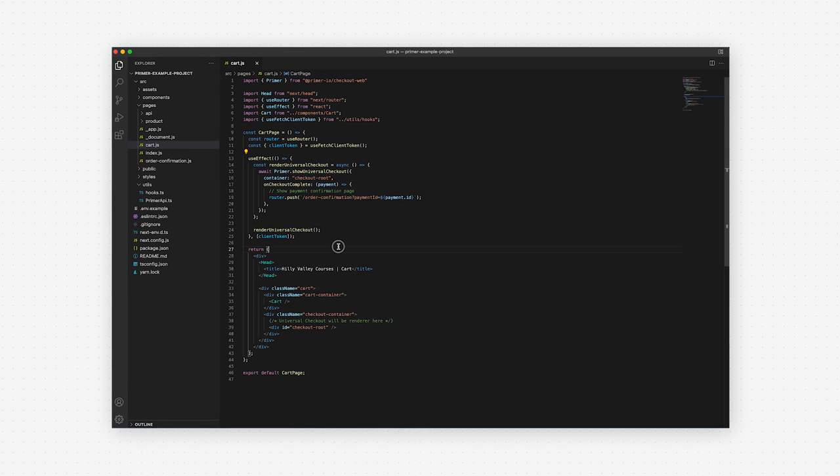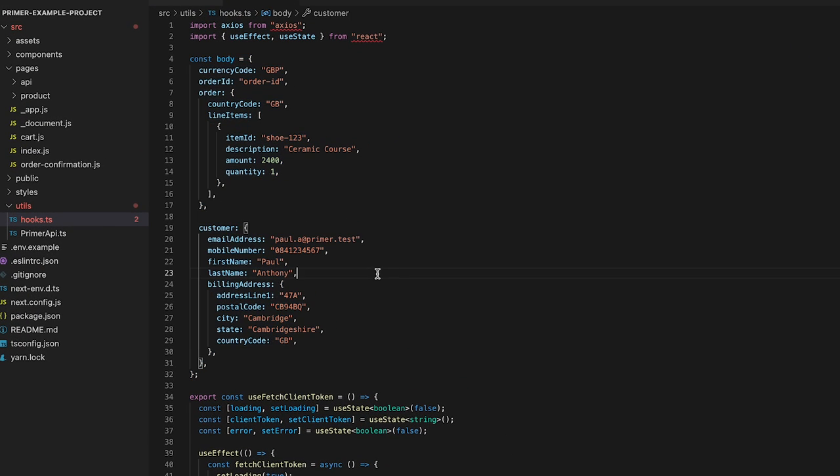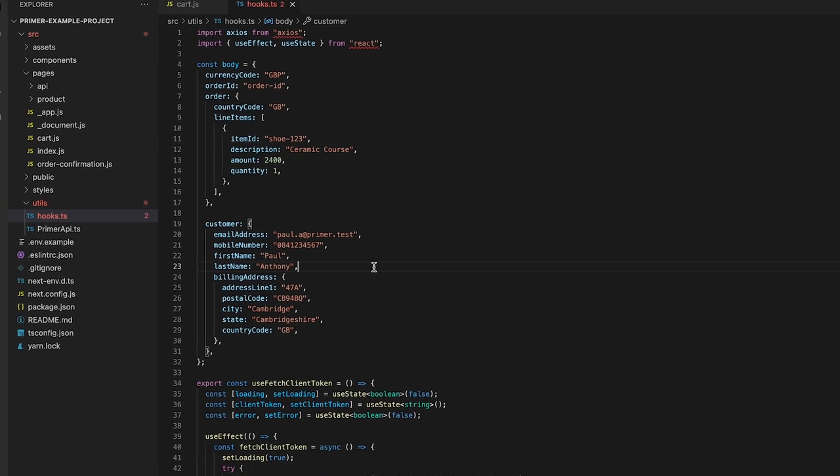I'm going to dive into the code here to show you just how simple it is to implement Universal Checkout — and don't worry, this will be non-developer friendly and won't take long. It takes only a few lines of code to initialize and render Universal Checkout. Here you can see us passing in payments and order data. What you're seeing here is our brand new SDK which requires no additional backend work in order to securely process payments. This is now all you need to accept and process payments with Universal Checkout.